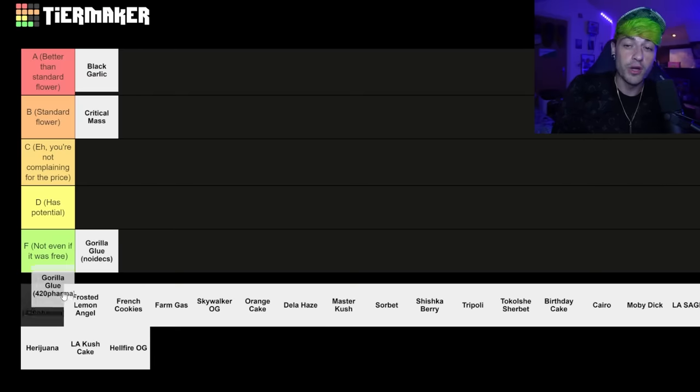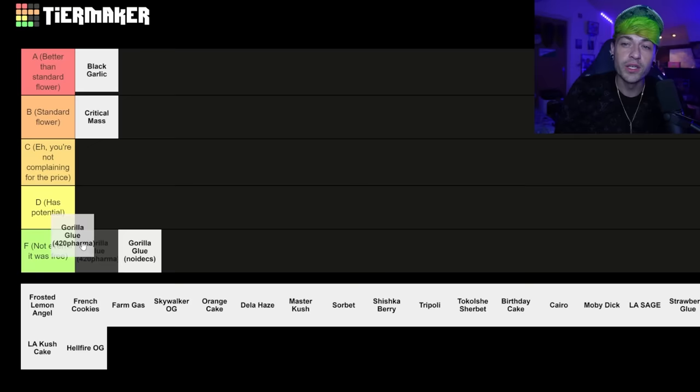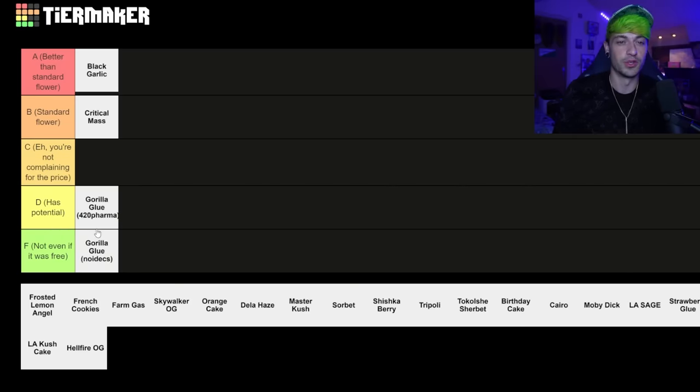The Gorilla Glue by 420 Pharma — I put 420 Pharma because I couldn't actually remember who I had it by. I think it was still by 420 Pharma but had been white-labelled and rebranded by somebody else. I would put it in has potential. Like it was all right — you'd probably complain for the price, but the genetic was all right and it had potential to be good in the future.